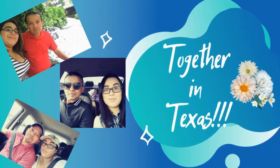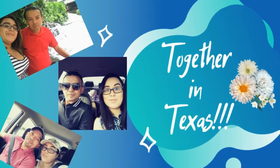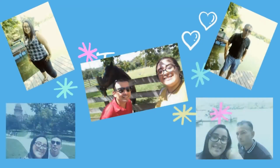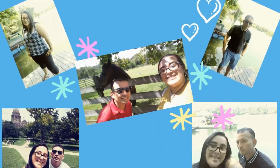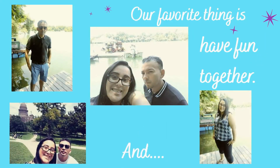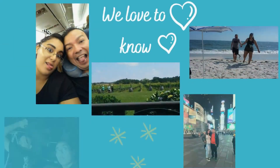Hi, we are Noe and Gianni and we are together in Texas. We live in Texas for the past eight years. We love the state. The most amazing thing is the people, places to visit, and of course, the food. We want to share with you how great it is living here.